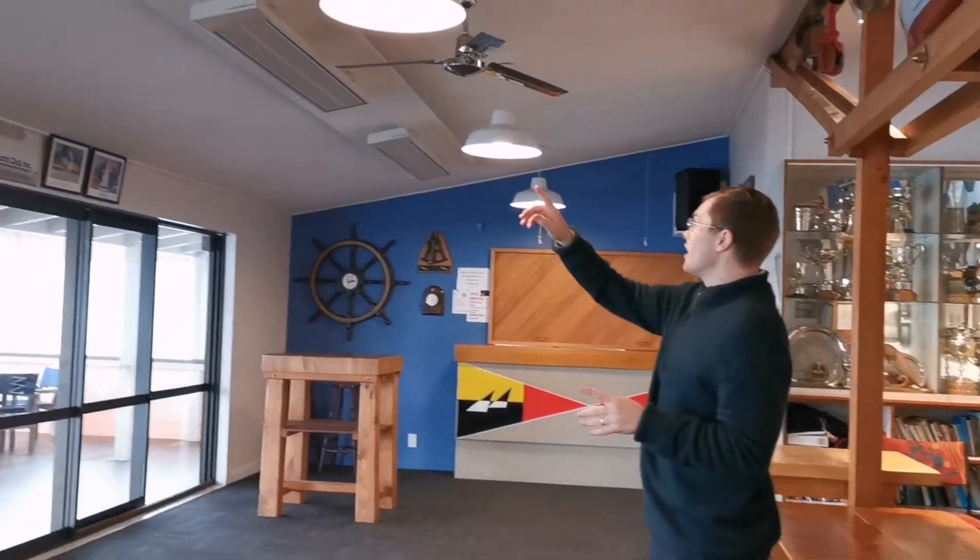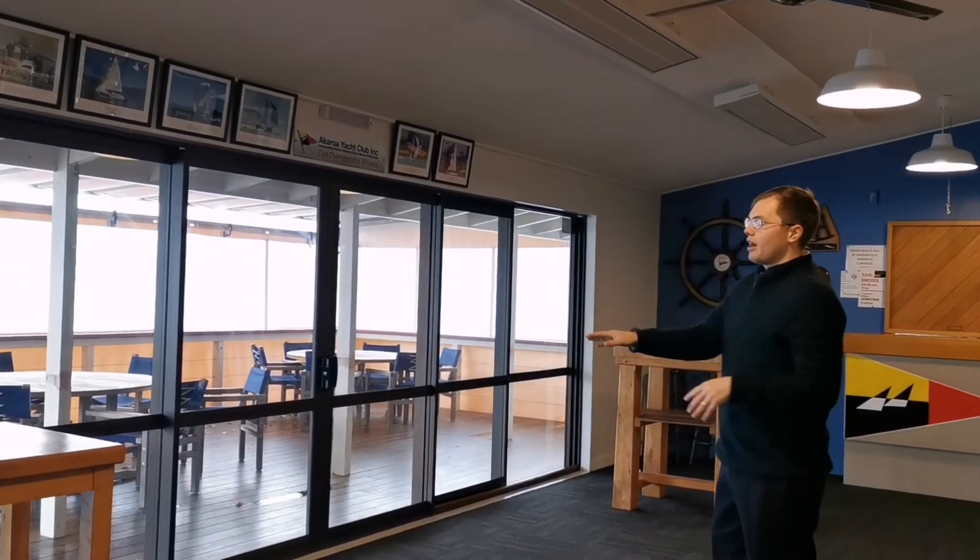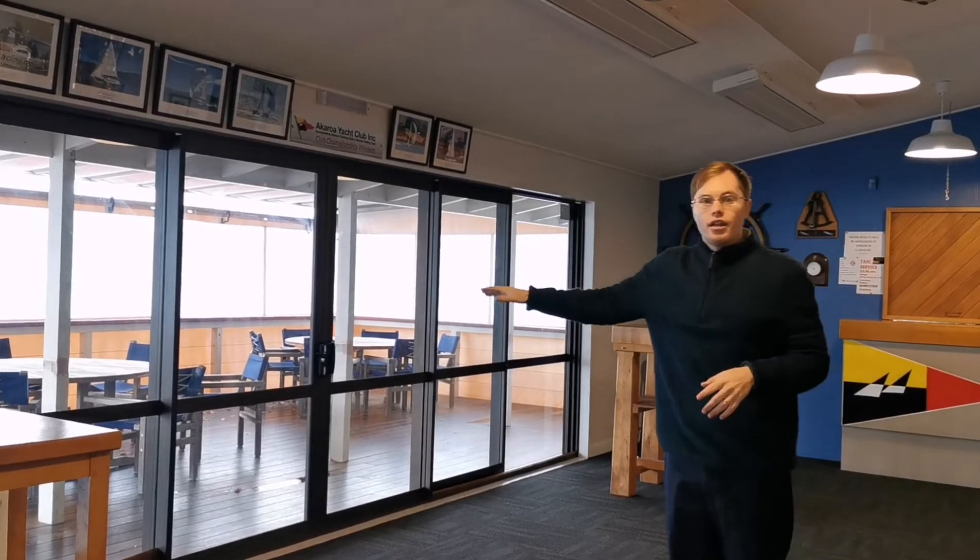On the roof here you have the heating. So in the wintertime, the Akaroa Yacht Club wardroom will be really, really warm and cozy. You can see here the main doors that lead out onto the deck area, so if you don't feel like hanging around watching the games or whatever's happening, you can go out and have a breather over there.